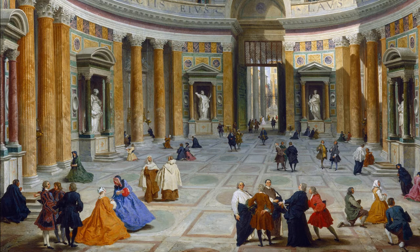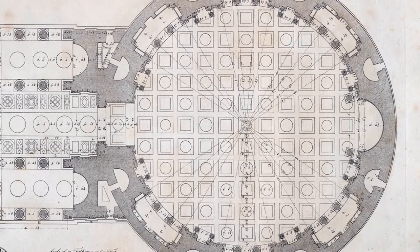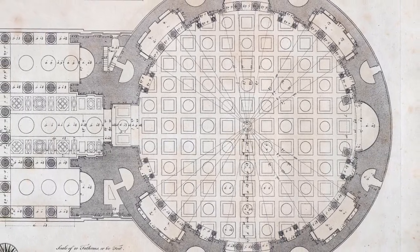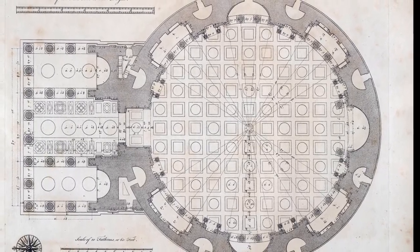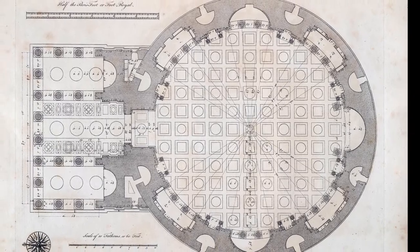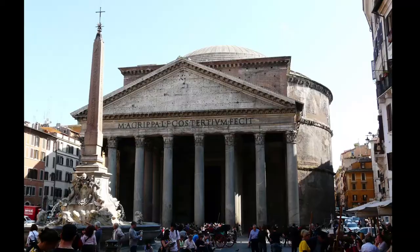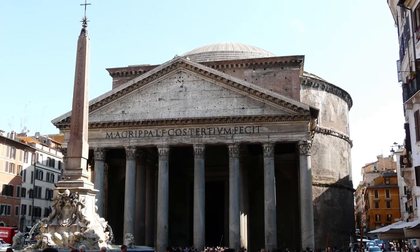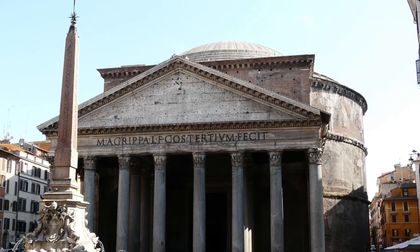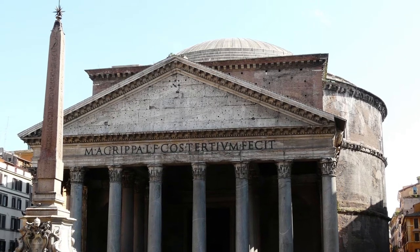The Pantheon's dome covers a cylindrical drum, and you can see the eight deep recesses when you look at the plan, now used in a way that reflects their centuries of use as a Christian church. While the interior dome might have seemed startlingly innovative to the Romans who first viewed it, the Pantheon's porch, its public-facing exterior, was reassuringly traditional, with its 16 huge Corinthian columns with materials imported from faraway places such as Egypt.